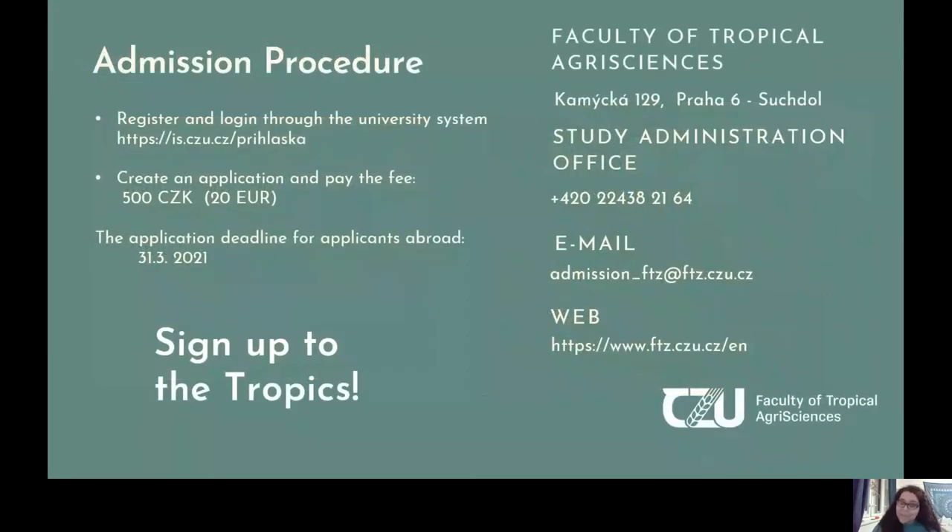If you'd like to enroll in this program, the admissions procedure is quite easy. You simply register online, log into our university system, create your application, and pay the fee — it's only 20 euros. You can apply until the first of March 2021. Should you have any questions, please reach out to our admissions office, check out our webpage, or call if you have additional questions that you didn't find answers to.